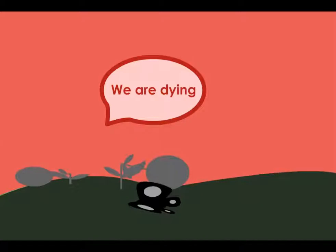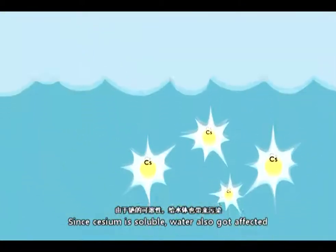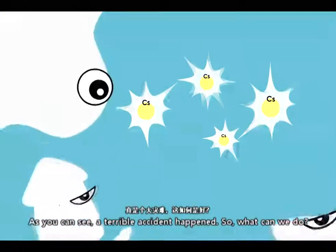We are dying! Since cesium is soluble, water also got affected. As you can see, a terrible accident happened.